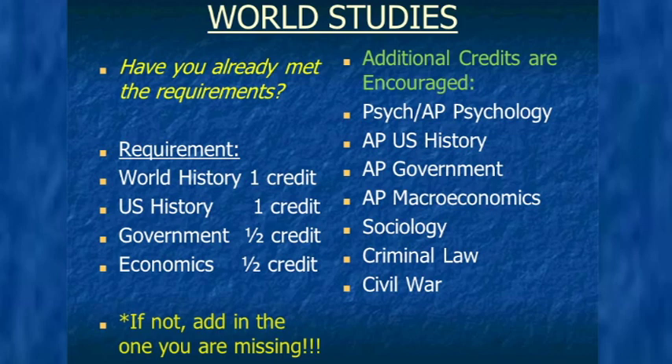Please check your high school transcript to make sure you have completed all of your world studies requirements. If you have not, add the missing one to your course request sheet. If you have met the requirements, the right side of the slide lists elective options to consider. One of the most commonly asked questions is: what is the difference between psychology and sociology? Psychology is the study of human behavior — why we act the way we do and why our brains work the way they do. Sociology is the study of groups of people and the norms developed within those groups. We encourage you to check your course selection book for official course descriptions.